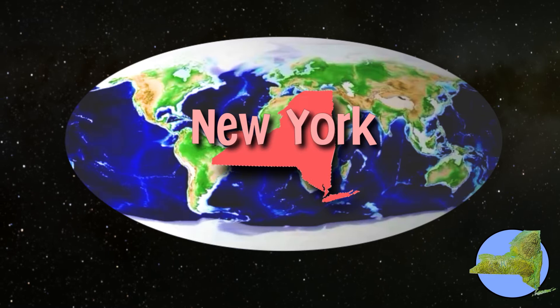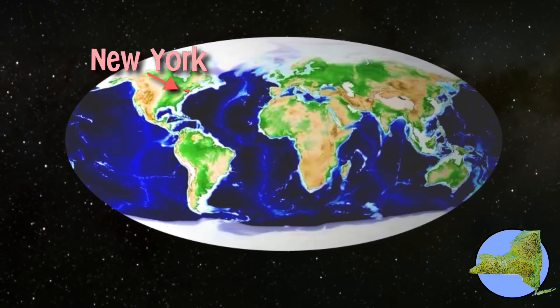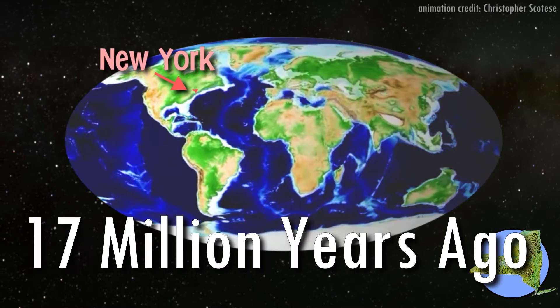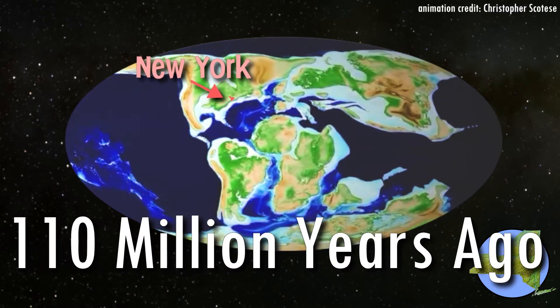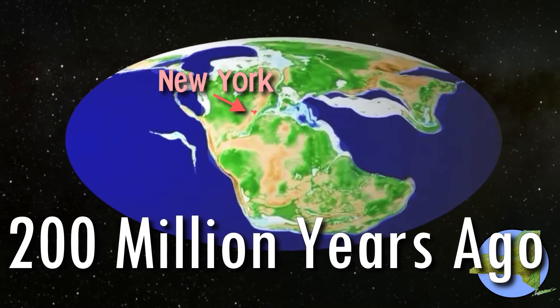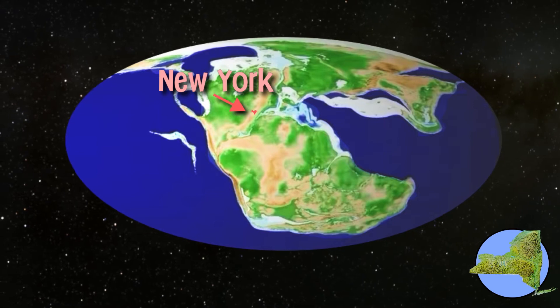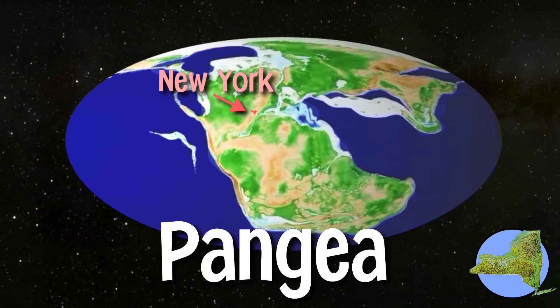Scholars, by now you have located New York State on the world map, here. However, this was not always the case. If we were to turn the clocks back 200 million years into the past, the land that we call New York State would be located here. At this point in time, all of the continents and landmasses on our planet were close together in a supercontinent called Pangaea.